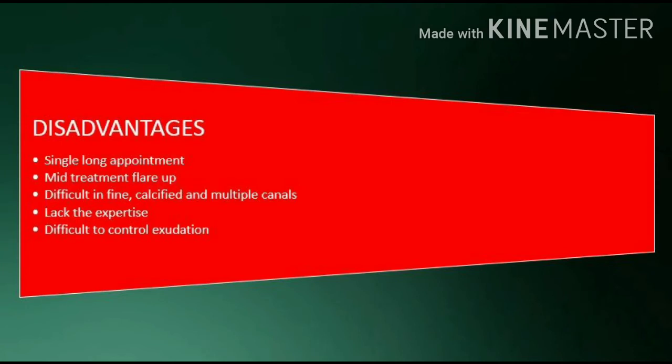Disadvantages: Single long appointment, mid-treatment flare-up, difficult in fine, calcified and multiple canals, lack of expertise, and difficult to control exudation.